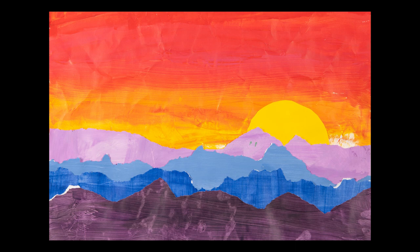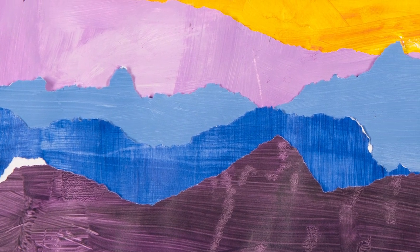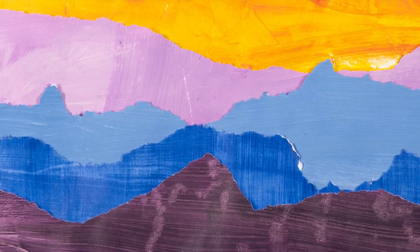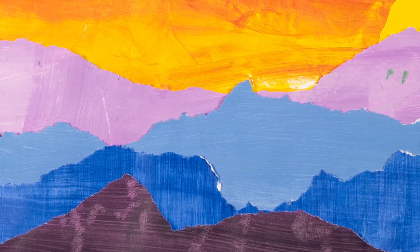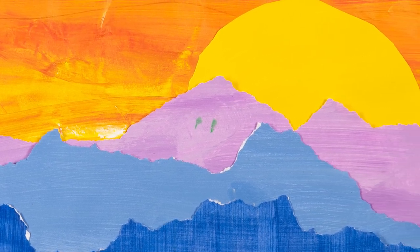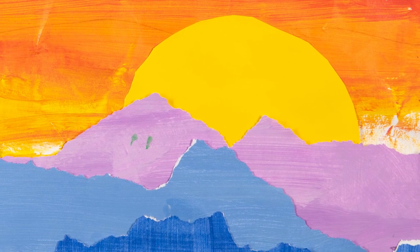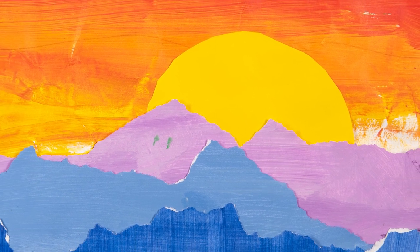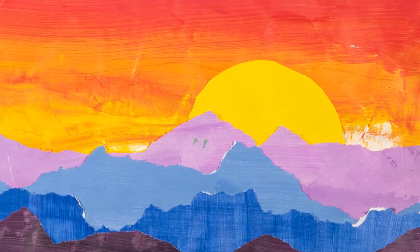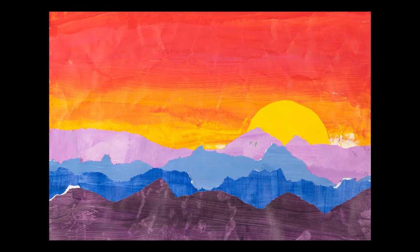Gracelyn Corn created this study of atmospheric perspective. The work began by using mixed tints and shades painted onto paper. The paper was then torn into strips and collaged into a mountain sunset. Gracelyn is a fifth grade student at Redbud Run Elementary School.